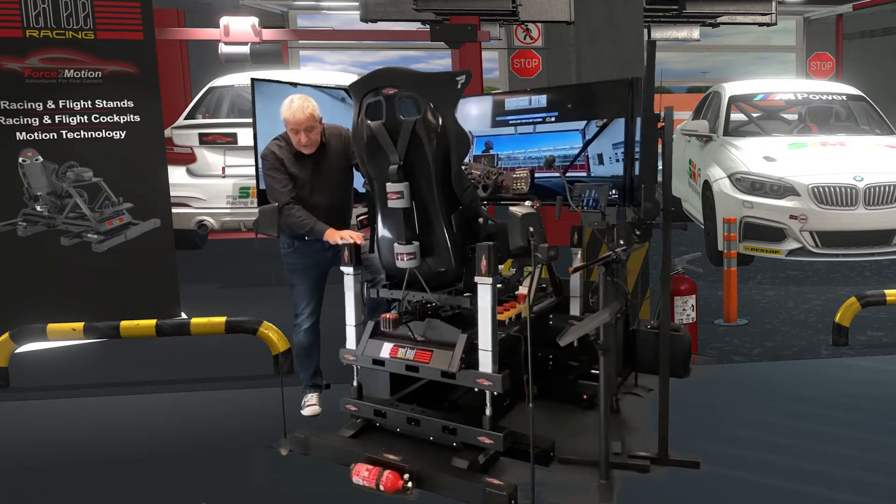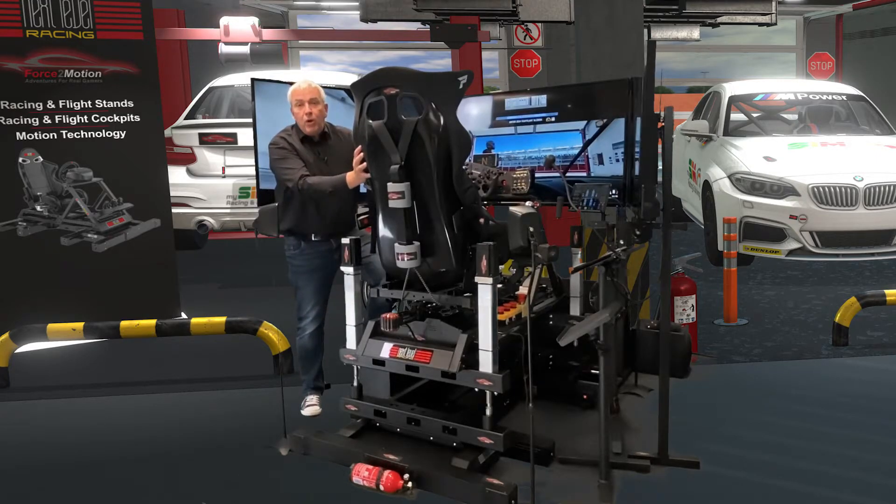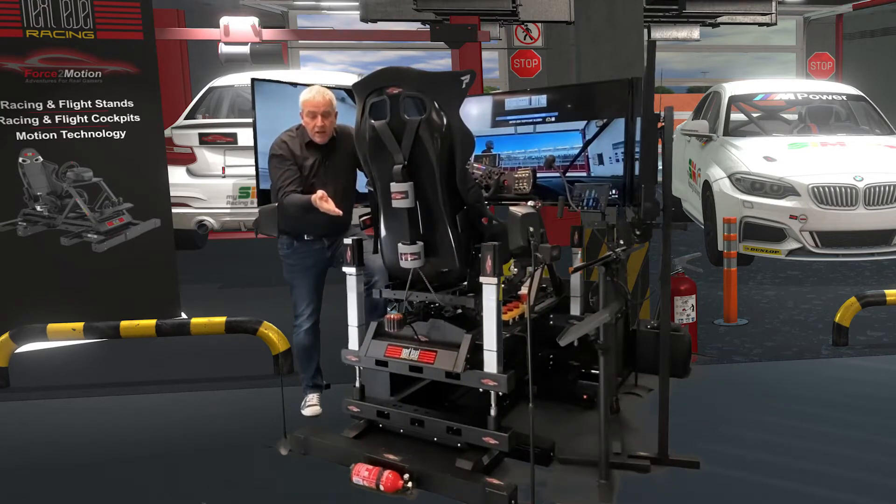What I'm talking about today is the combination of two completely different motion systems. We call it the BEAST, and it's a combination of the Next Level Racing GT track including the V3 motion platform, the Buttkicker 2, and the traction loss system, which moves the whole cockpit sideways — independently the front and the back of the car. So you have understeer and oversteer effects, or losing all four wheels when you're driving too hard in the curve.